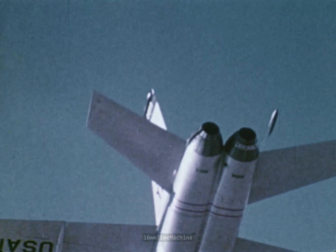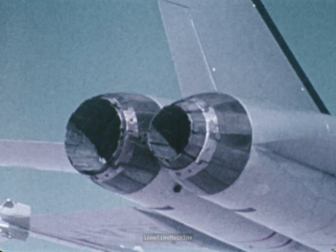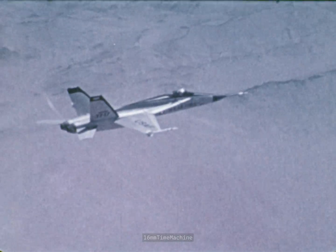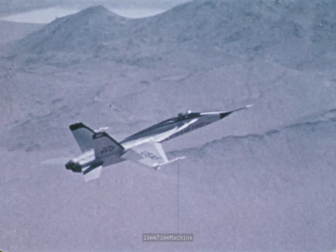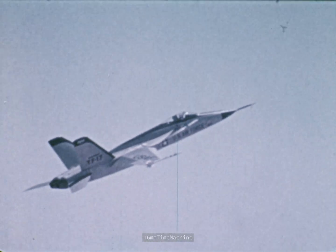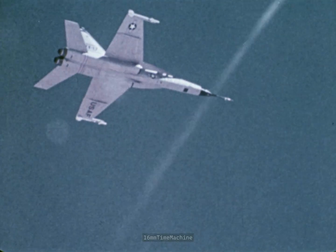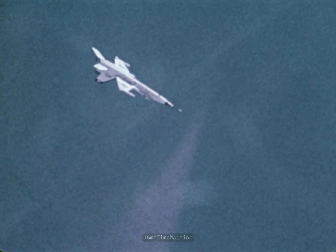Due to the twin-engine design, engine air starts and throttle response characteristics at high altitude were successfully investigated early in the flight test program. In the short time period since first flight, basic airworthiness, flutter and buffet, and flight control development test program elements have been successfully completed. Active programs are stall, post-stall, and aircraft and engine performance.